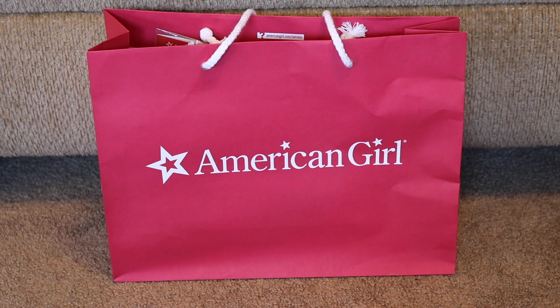Hey everyone, welcome back to my channel. So I went to the American Girl Place Kansas City the other day, so here is a mini haul of everything that I got. And if you're new to my channel,